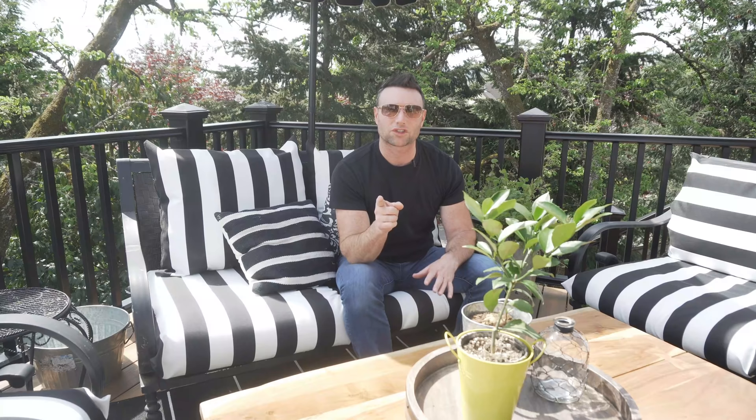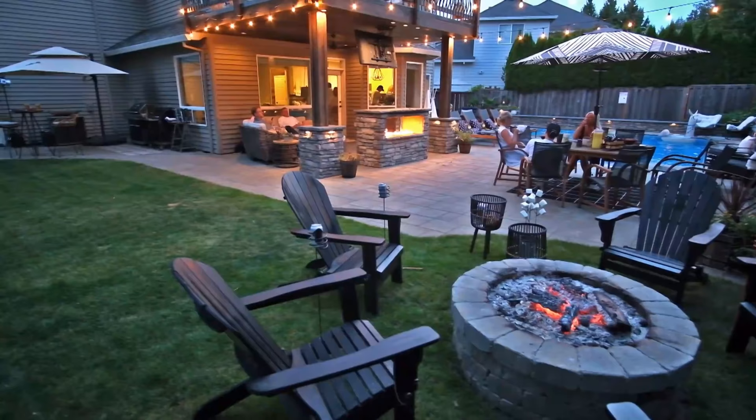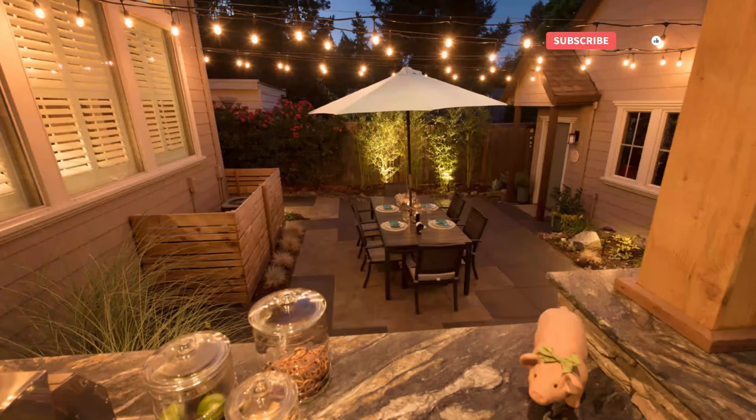Low-cost option number one: we're going to talk to you about string lights. Why do I recommend string lights for a low-cost option? Because they're low-cost and they really are attractive. You can do a lot with them — create a whole outdoor area. Even in your lawn you can set up some posts, put some string lights, and all of a sudden you can attract people out to that spot. It's a low-cost option and very attractive.